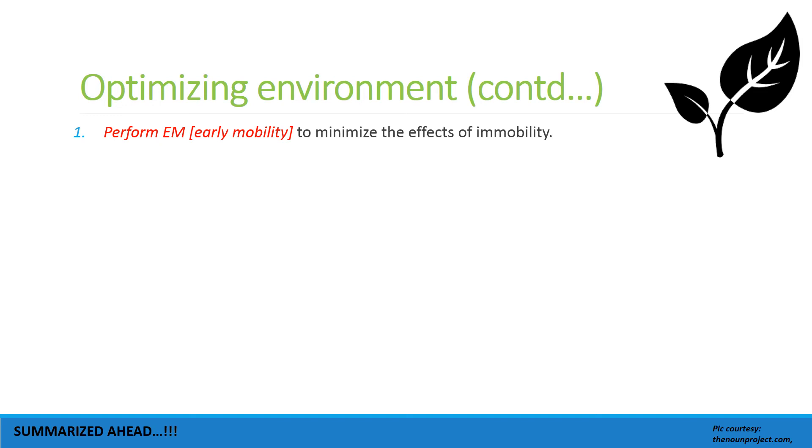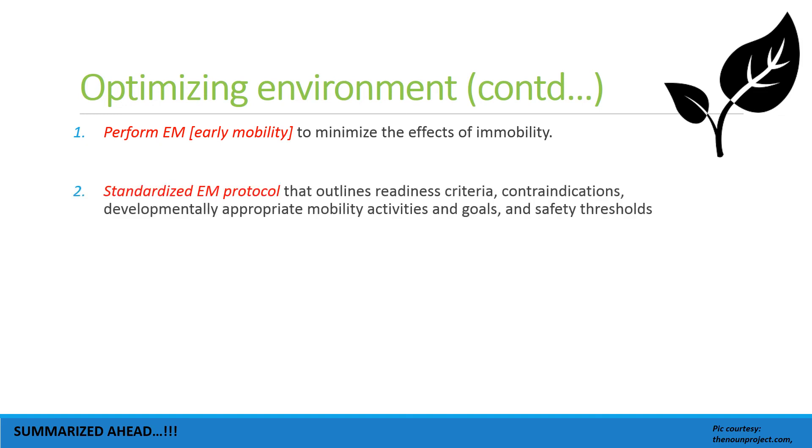Early mobility should be performed and a standardized early mobility protocol should be followed.